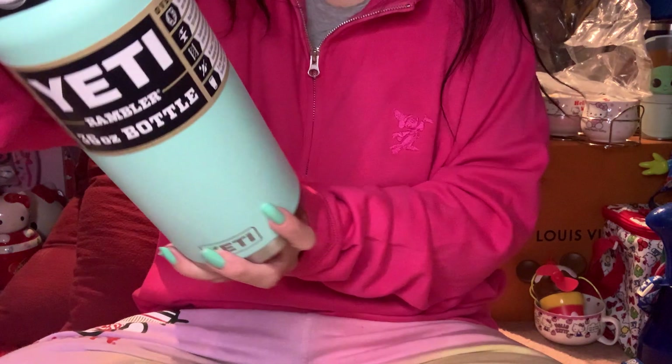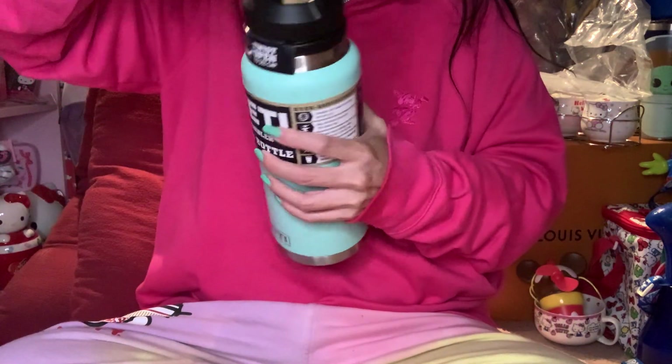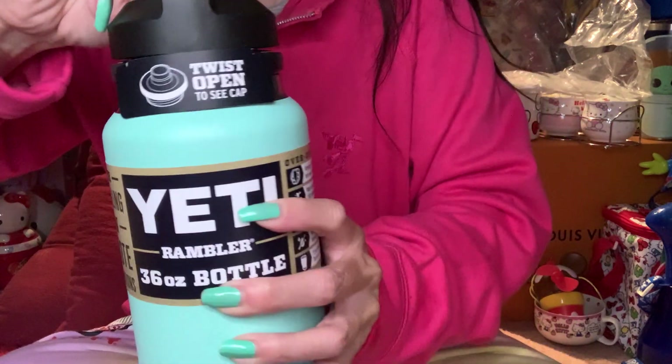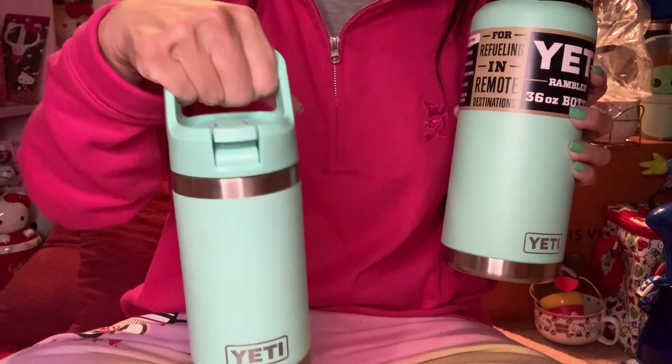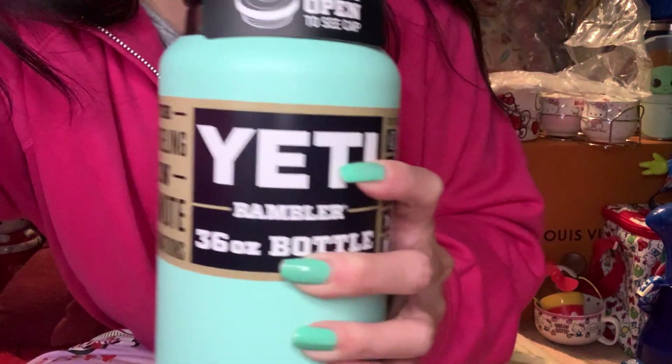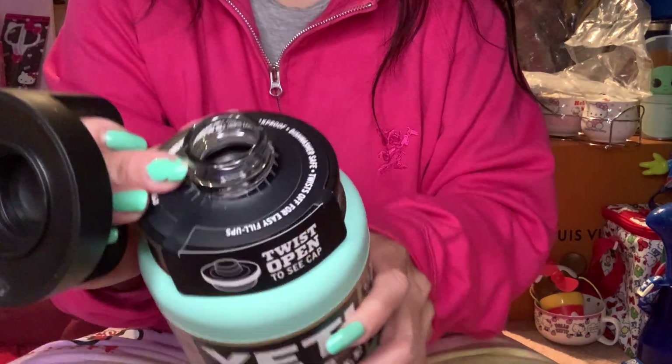I do have the smaller version of the Rambler — let me show you. This is my smaller version where I can put it in my smaller bags. But this larger one I was planning to use when I go to an amusement park. I like the drinking spout on this one.